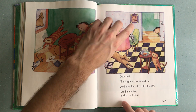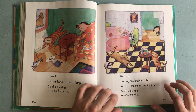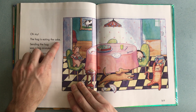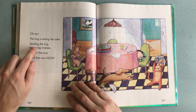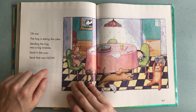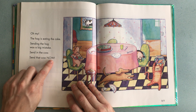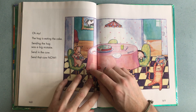Oh dear, so it's getting a bit crazy! Oh my, the hog is eating the cake — there's the pig busy eating the cake. Sending in the hog was a big mistake! Send in the cow — send that cow now! There you can see, so now the cow has to come in to chase away the pig.